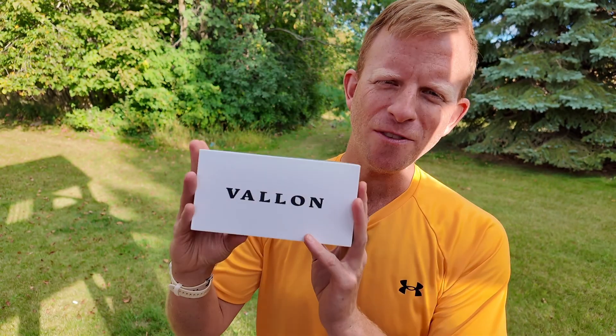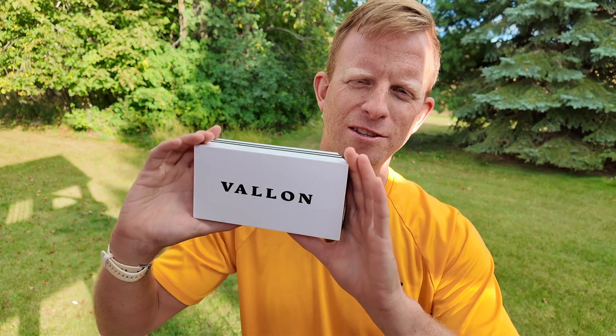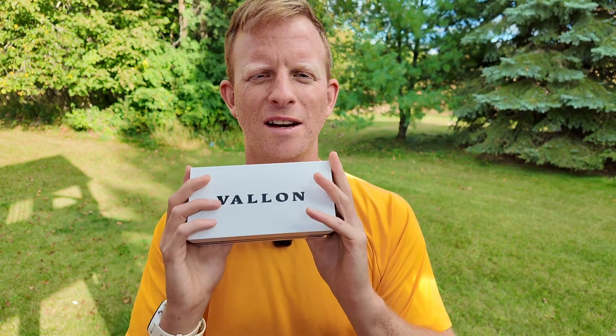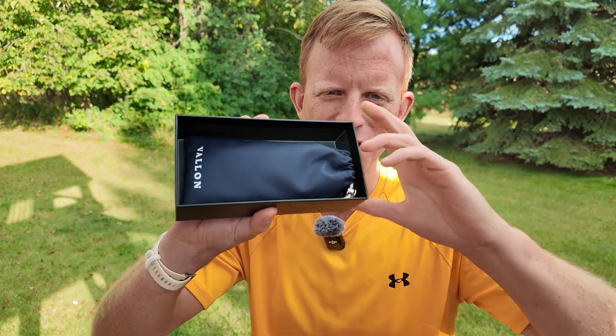And here we go, something different — a special focus on a little company called Valen. Valen makes eyewear, they make sunglasses, and they were kind enough to reach out to me and send me these sunglasses. So we're going to unbox them right now without dropping them here on the channel.